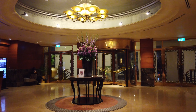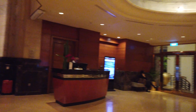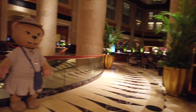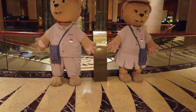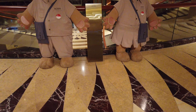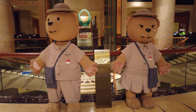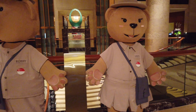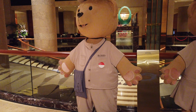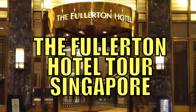One important feature you won't miss here at Fullerton as you go through those revolving doors — aside from the concierge and bell lobby counter — are these two bears: Robbie and Lizzie. Located right in the middle of Fullerton Hotel as you enter the property. That's Lizzie, and this is Robbie.